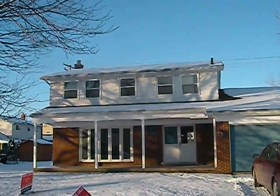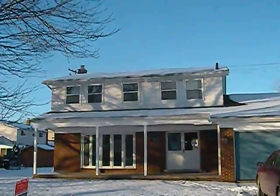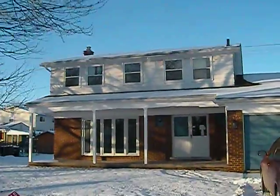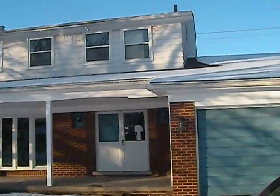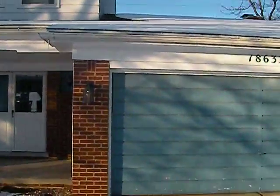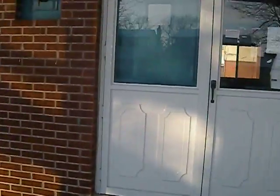Hi, this is Sarvan and coming at you from a property in Fraser. This is a very beautiful property, almost move-in ready. This is a colonial home with a two-car attached garage. This is a beautiful brick home, and we are entering the front of the home.